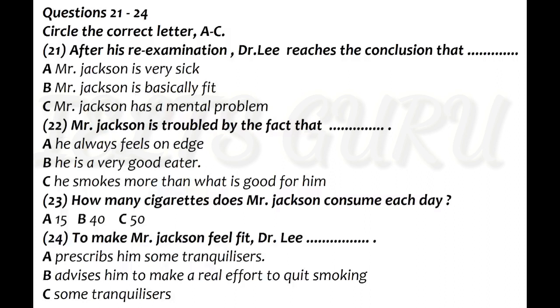50 a day is overdoing it, you must admit. You must cut down at least. I know that when you're feeling tense, you probably feel that a cigarette relaxes you. But in the long run, I do advise you to make a real effort to quit smoking. Of course. But it's easy to say give it up, or cut it down.